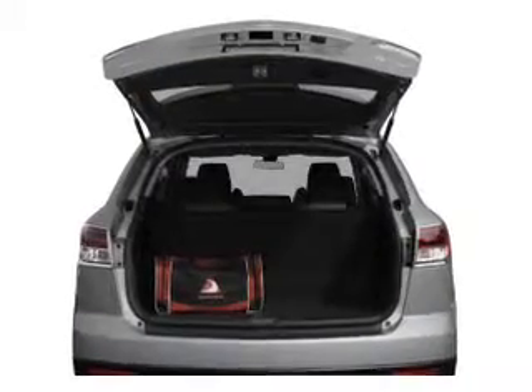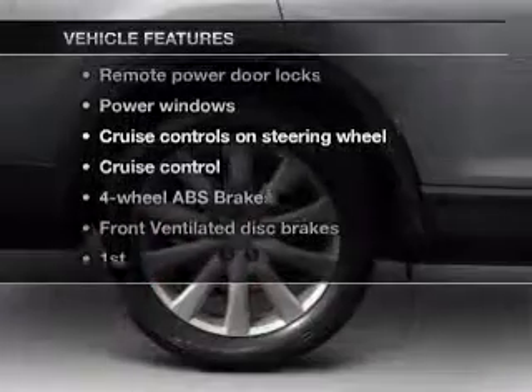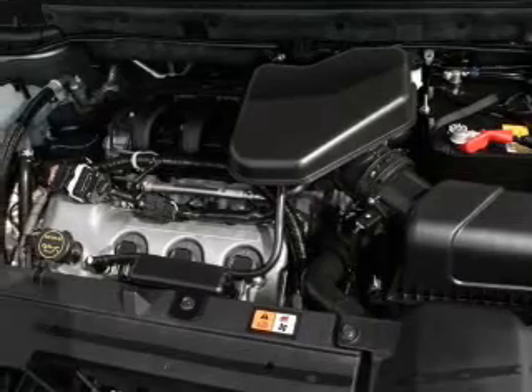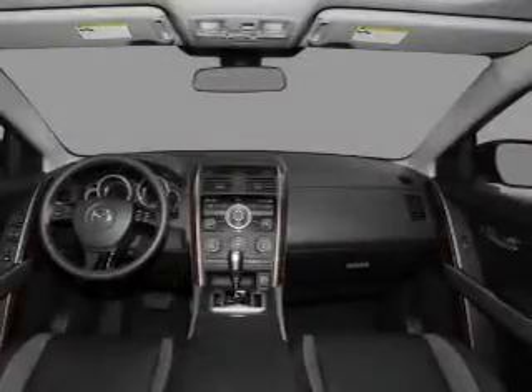Heated seats come for you on cold winter days. And with these notable features, you won't want to miss out on the opportunity to own this amazing ride. Air conditioning, power door locks, power windows, power steering, cruise control, power mirrors, an alarm system, and an AM/FM stereo with a CD player.